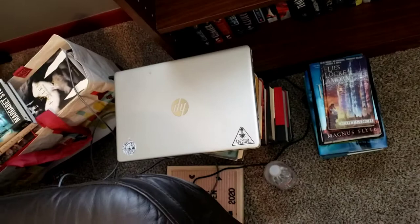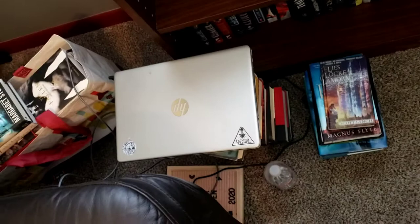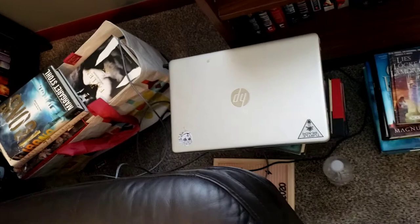Here is my hoard of books that needs to go to the buy-sell-trade. Some I'm giving away to other people in an upcoming video.